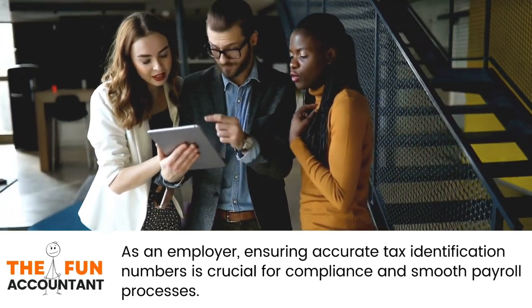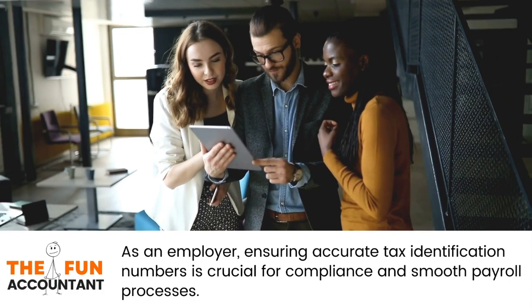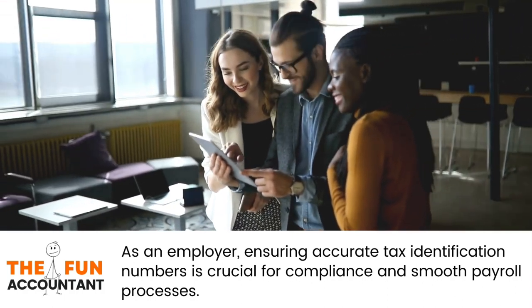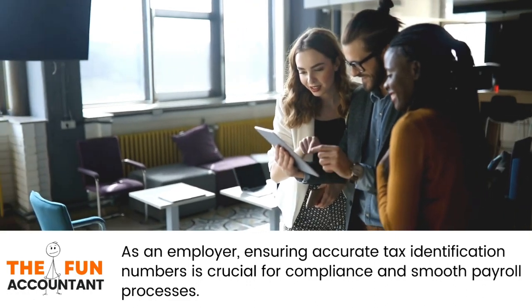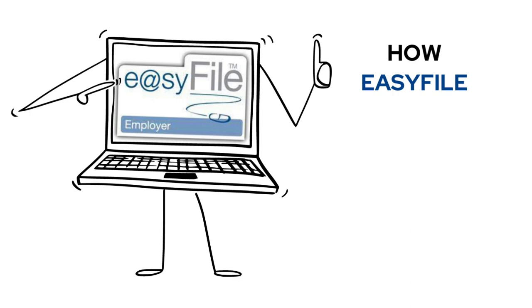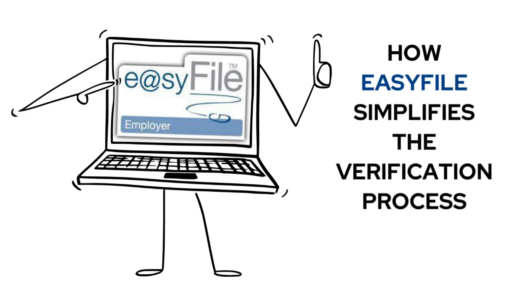As an employer, ensuring accurate tax numbers is crucial for compliance and smooth payroll processes. We'll explore how EasyFile simplifies the tax verification process, saving you time and effort.